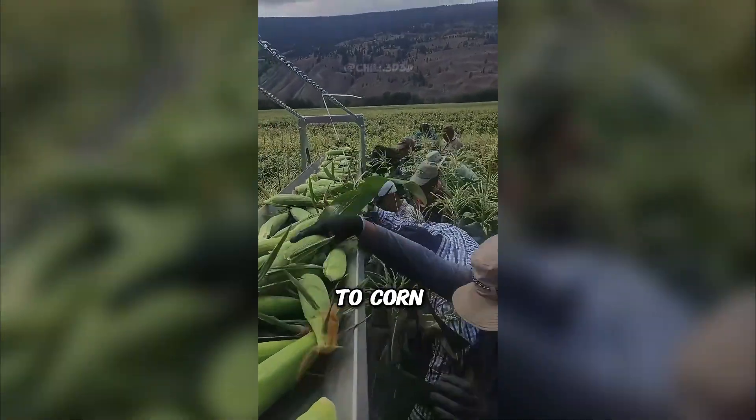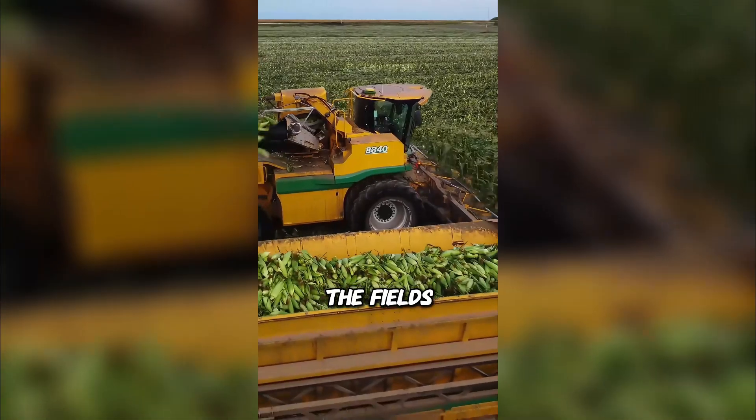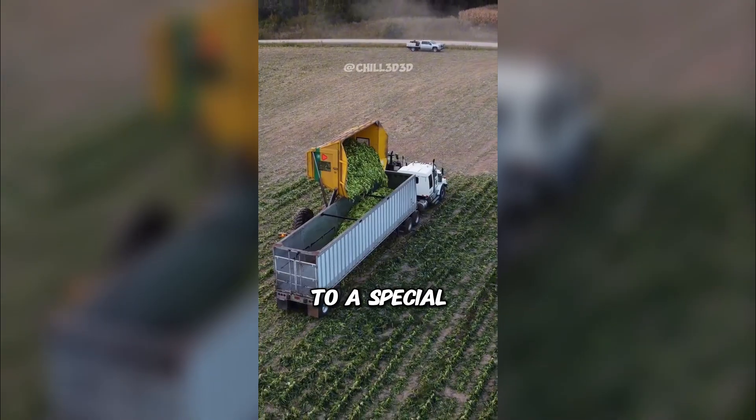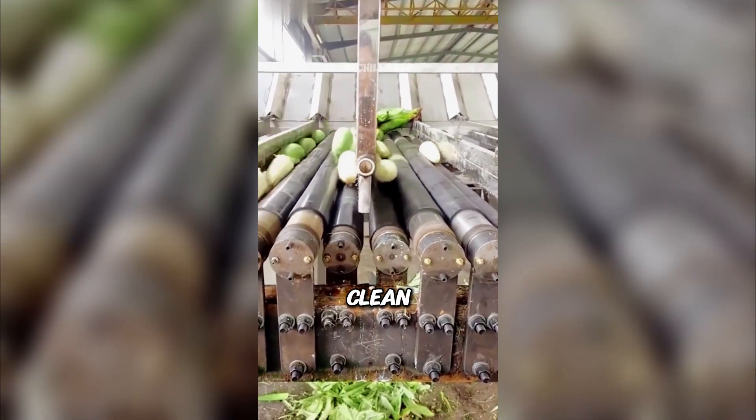Ever wondered what happens to corn after it leaves the field? Massive combines sweep through the fields, harvesting tons of corn in minutes. The cobs are loaded onto trucks and taken to a special processing station. First, the husks are stripped off, leaving clean yellow cobs.